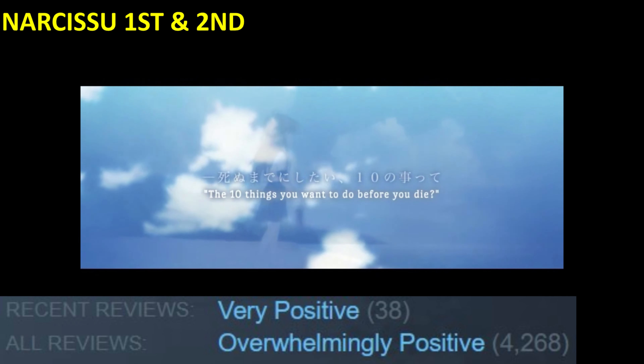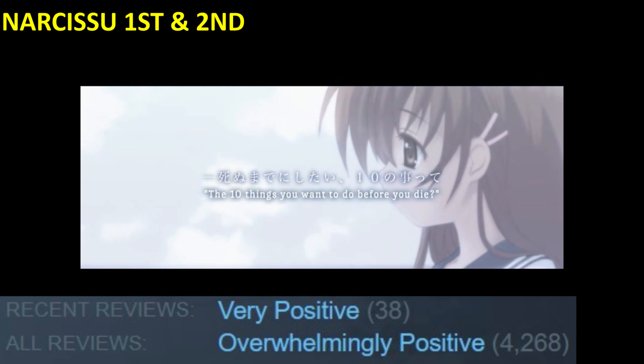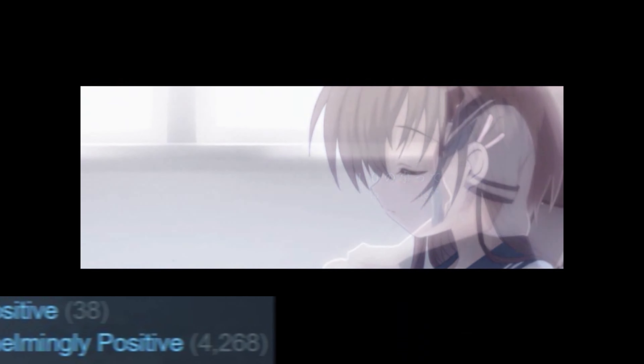Narcissu, first and second, is a dramatic and emotional visual novel.